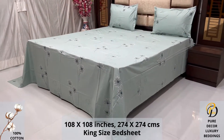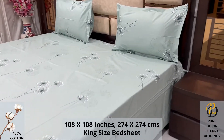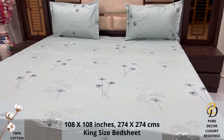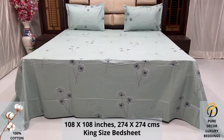We undergo stringent quality checks to ensure vibrant and non-bleeding colors. An industrial pre-wash process is also done to avoid shrinkage of fabric, to serve you the best product for a luxurious bedroom experience. Because that's where you spend almost 35% of your whole life.